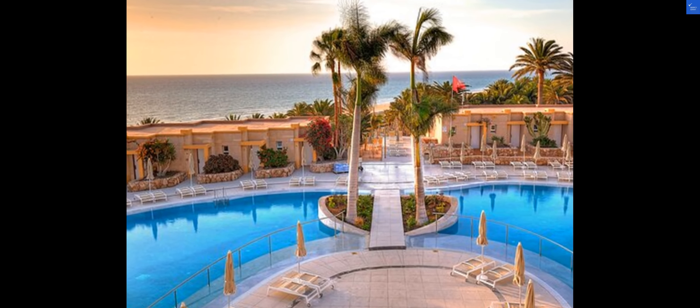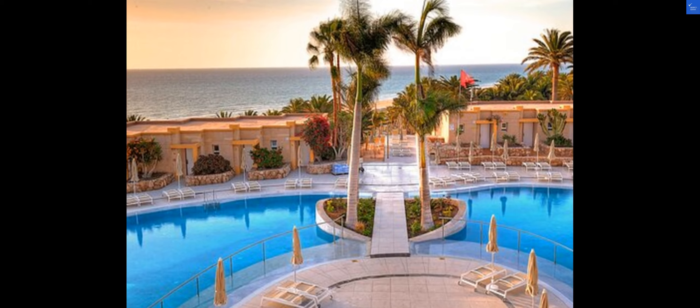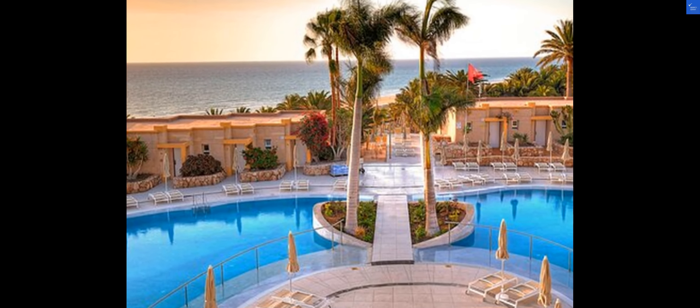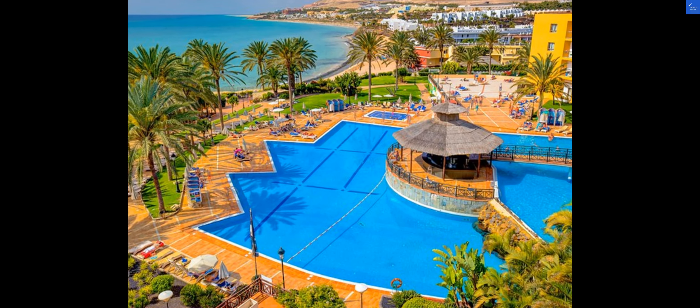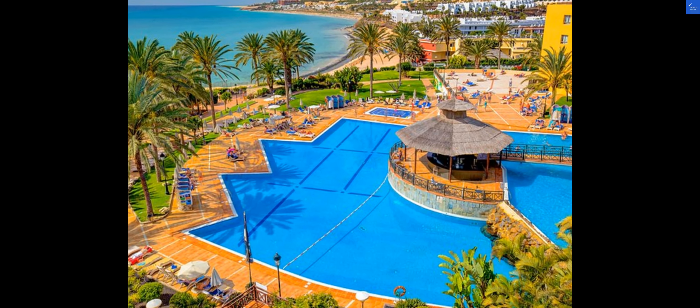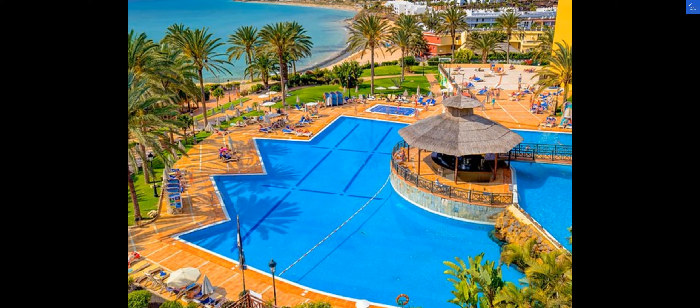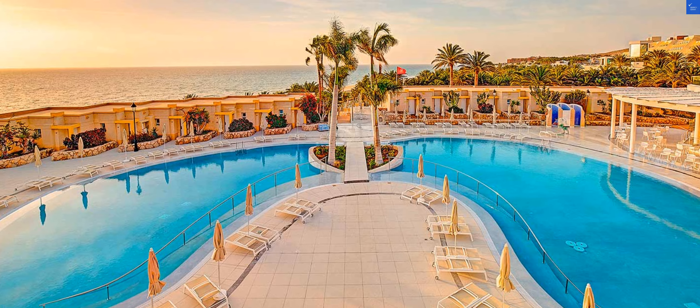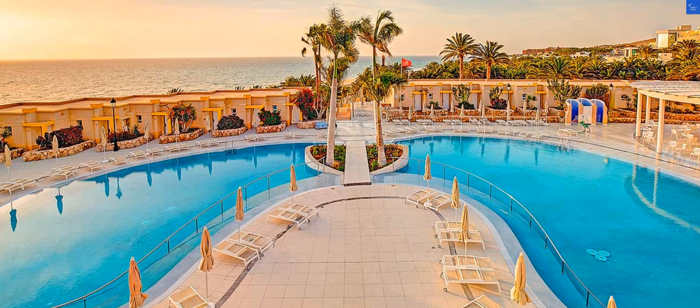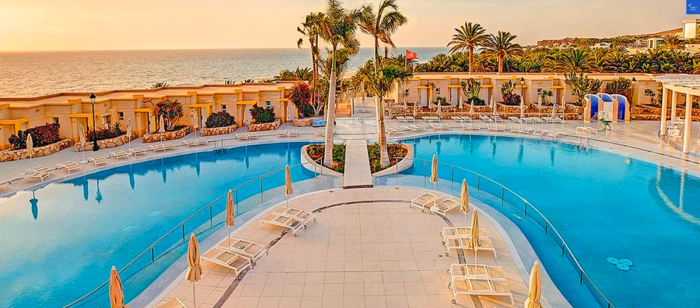Now, let's talk about some fun things to do in the area. Costa Calma is known for its beautiful beaches, perfect for water sports enthusiasts. You can also explore the nearby Sotavento Beach or take a day trip to the stunning Jandia Natural Park. The Canary Islands offer a unique blend of relaxation and adventure, making it a must-visit destination.